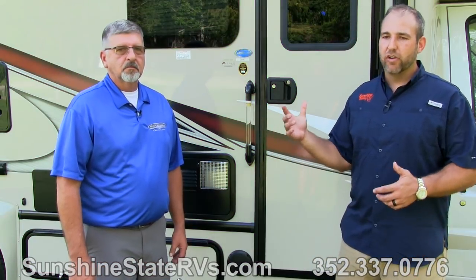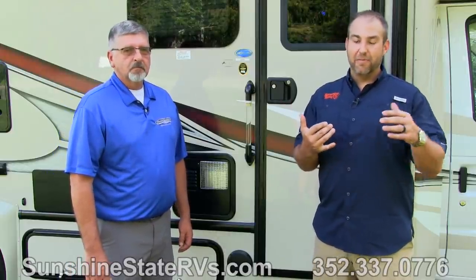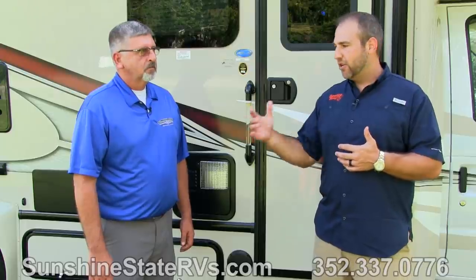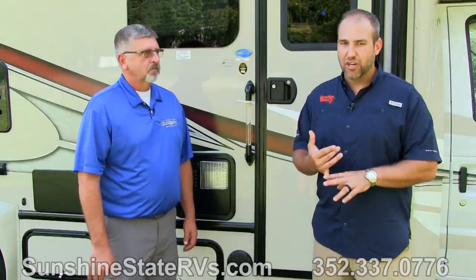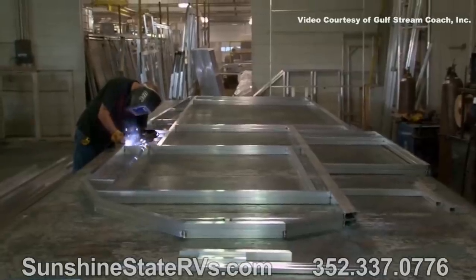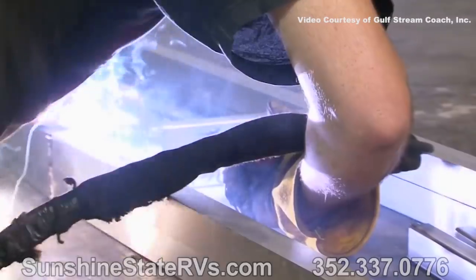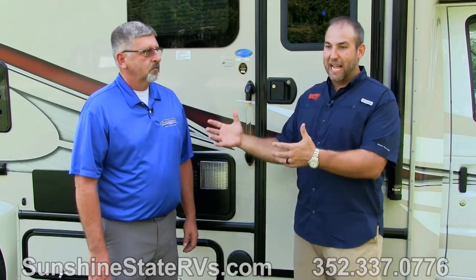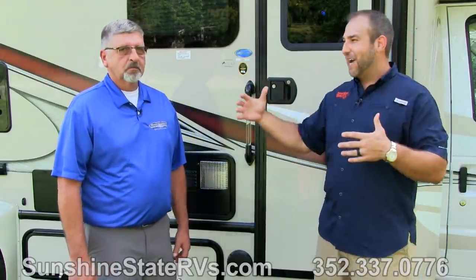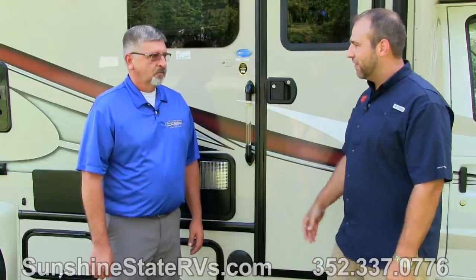We're here with Tim, and Tim is going to go over some of the things that make this 2018 B Touring Cruiser different than the 2017 model and different from a lot of the competition. The biggest thing I've been impressed with is the construction of the coach. Tim actually works in the factory watching these things being built every day — part of the quality control team, part of the final set of eyes and hands on every coach. I thought this was the perfect fit to have Tim here teaching us about construction.